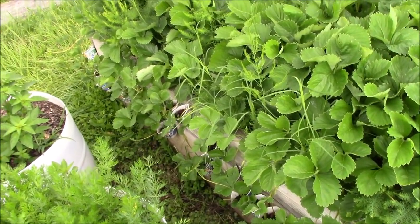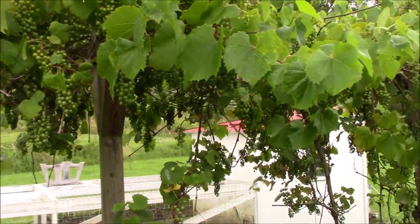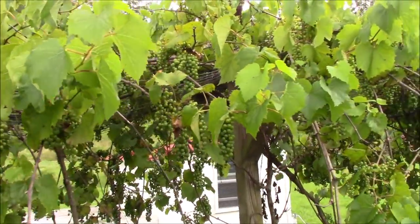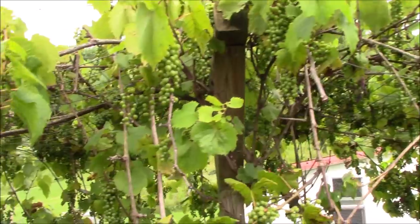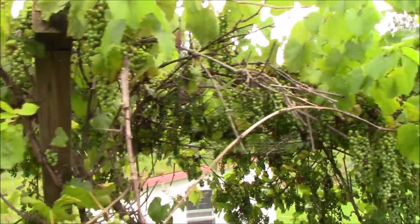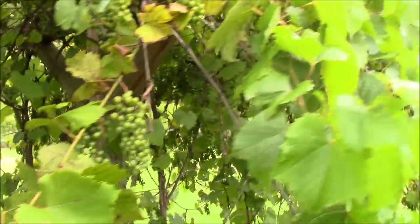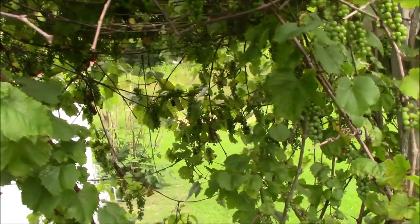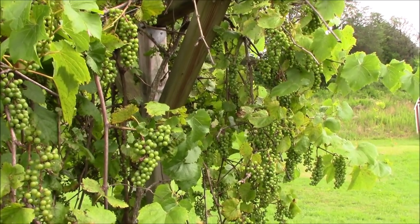Let's go through the grapes and show you — they are loaded up with grapes and we're going to be glad to have these later. We've got a new steam juicer we want to try out. We still need to get the bird netting on because birds don't really bother them when they're green, but once they start to ripen up we'll have all the problems we can handle. We'll take a look at the rest of the grapes and then head over to the sweet potatoes.